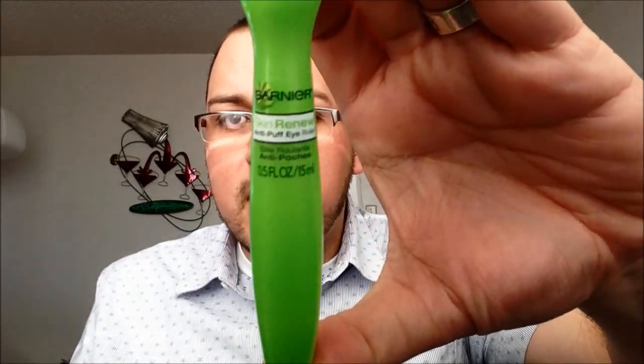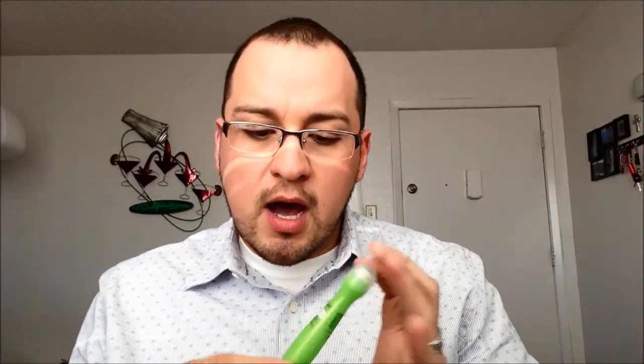Another item is the Garnier Anti-Puff Eye Roller. I'm almost running out of this, but it's really good to wake up your eyes in the morning when you feel puffy and swollen. It does a good job of calming them down and cooling them off so you can get ready and not look like something that just got out of a coffin.